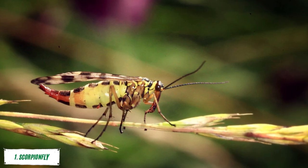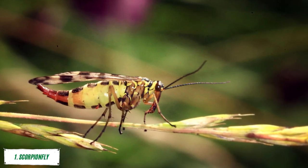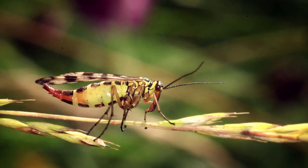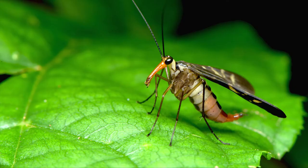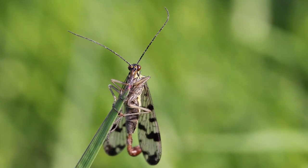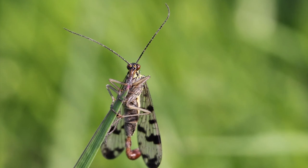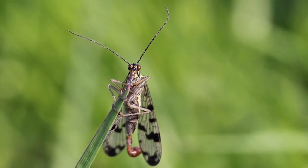Number 1: Scorpion Fly. The scorpion fly is the most unique insect in the world because of its unusual appearance. They have a head and thorax that are shaped like a wasp or bee, but their abdomen is much longer and has a stinger on the end. Their wings are short and they only fly for short distances at high speeds. They feed on other insects and spiders, latching onto them with their strong jaws, which can pierce through hard exoskeletons. The scorpion fly has a long thin tail, very long antennae, clear wings with brown tips, a hairy body, and long thin legs with sharp claws.